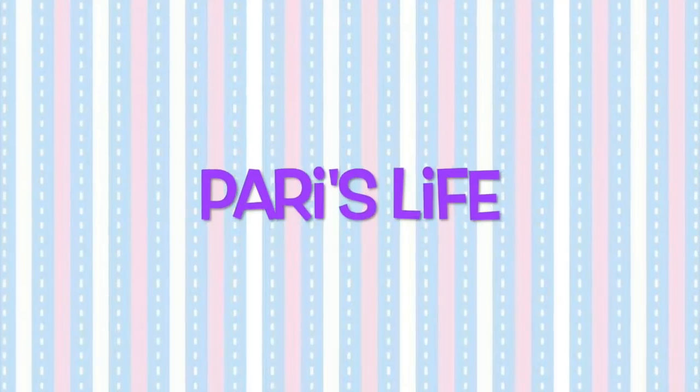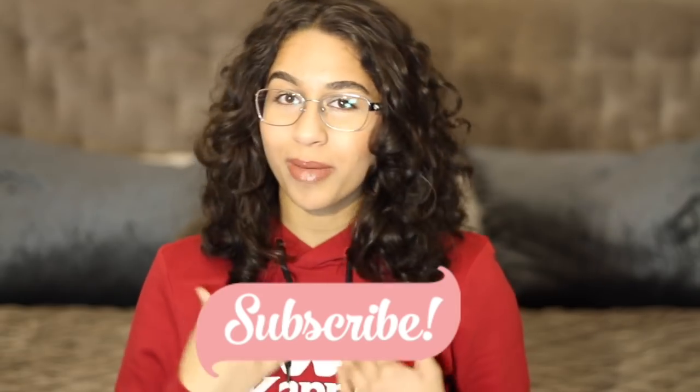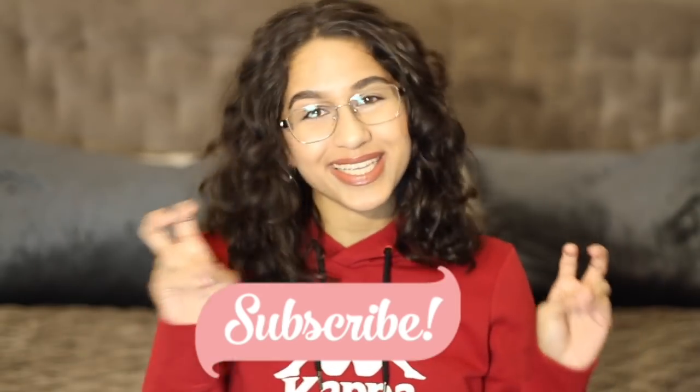Hey guys, it's me again, hope you're all well. Welcome back to my channel. As you guys know, I've been saying for the longest time that I was going to make a Spanish revision video for GCSE, and the time has finally come. I'm here today with a revision video on how I got a nine in Spanish. Don't forget to smash that subscribe button down below — I post weekly. Let's get on with the video.